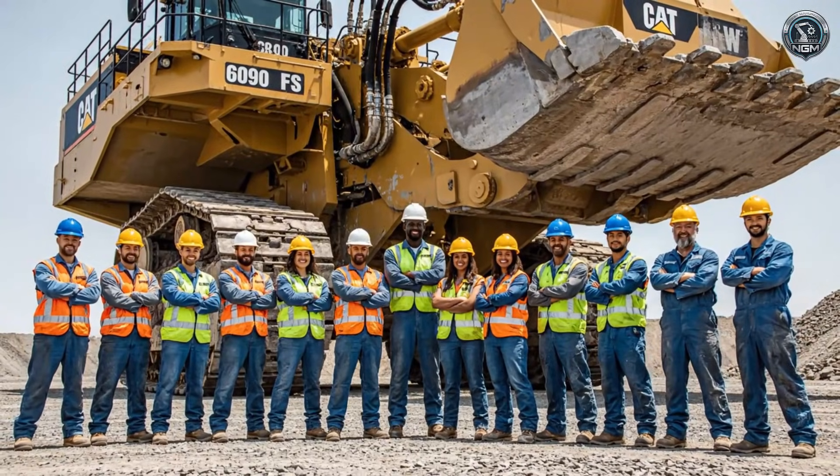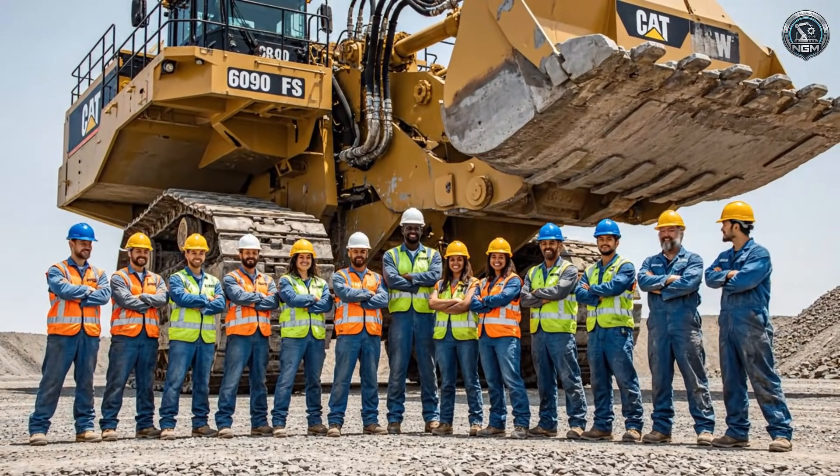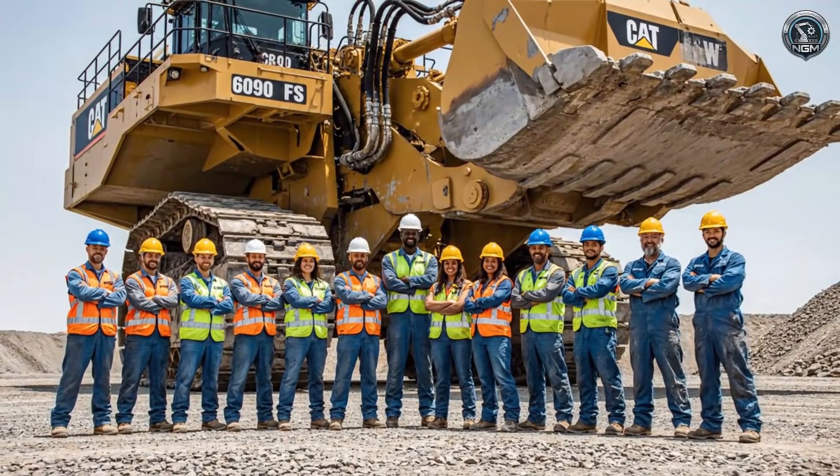Behind the steel are the people. It takes a small army of experts to keep the world's largest hydraulic shovel fighting.